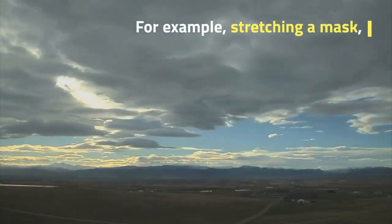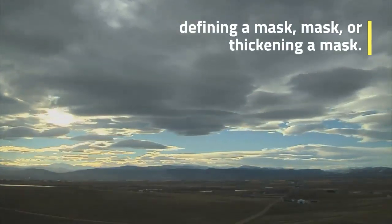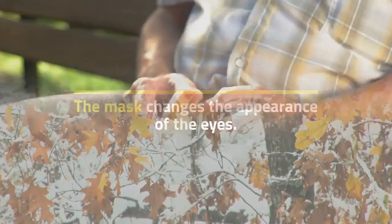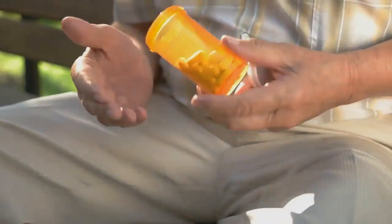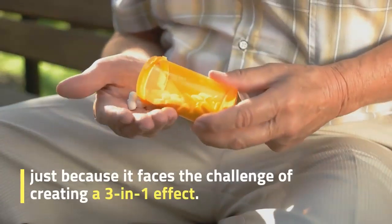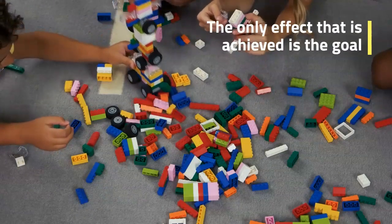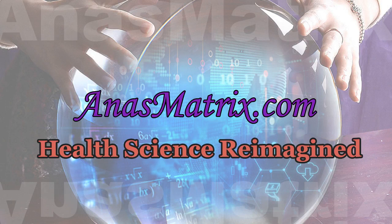The mask changes the appearance of the eyes. This type of mask tends to have a chemically enriched formula because it faces the challenge of creating a 3-in-1 effect. The only effect achieved is the goal with a powerful formula focused on that particular effect. Make sure you always use the least enriched chemical formula to keep your lashes healthy for a long time.